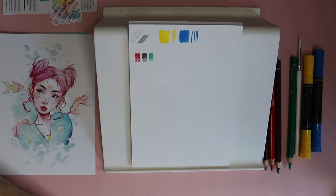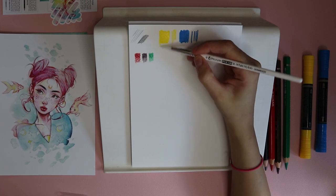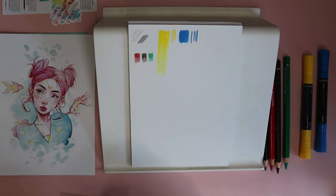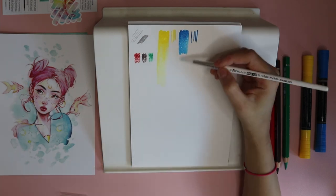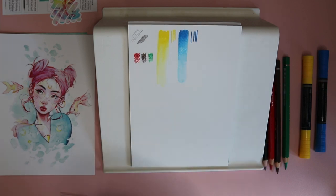I completely ignored the 'daydreamer' theme because I was too excited to start swatching these watercolor pencils. I have never used watercolor pencils before — can you believe that? I've seen so many people do beautiful illustrations with them online and I've always wanted to try them, so I was so excited.